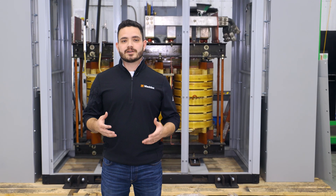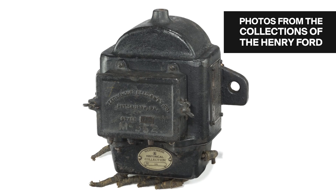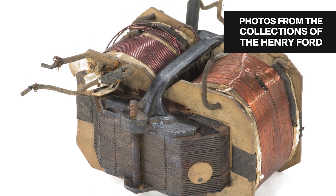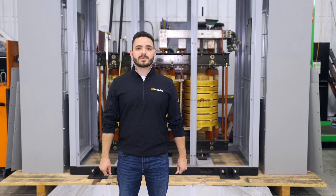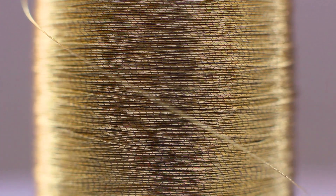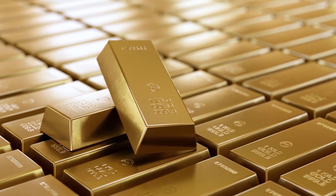First, a little history lesson. When transformer manufacturing first began in the late 1800s and early 1900s, copper was the natural choice because it's an excellent conductor with 29 electrons per atom, and it's also fairly cheap. Other metals are more conductive — like gold, for example, with 79 electrons per atom — but gold is exceedingly rare, expensive, and melts at a relatively low temperature, so obviously not a good option for transformers.